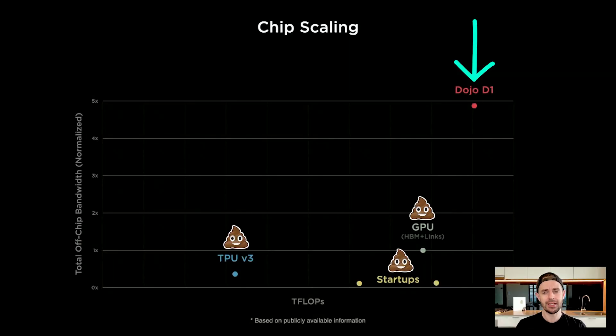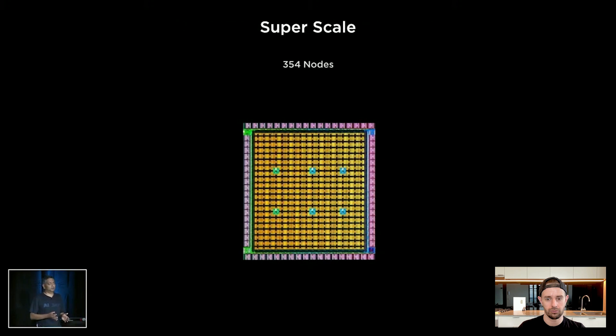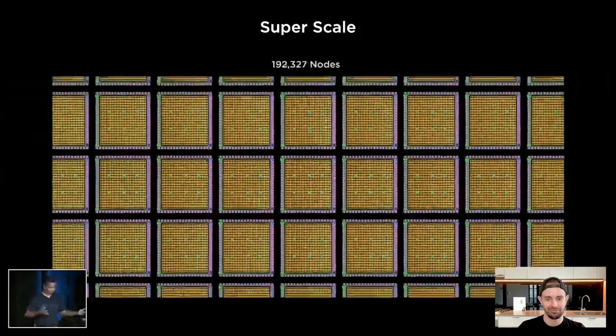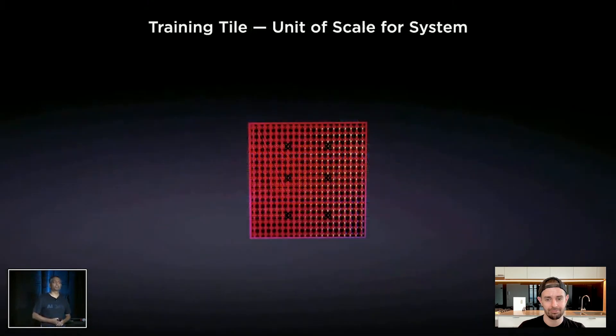Now that we have this fundamental physical building block, how do we design the system around it? Since D1 chips can seamlessly connect without any glue logic to each other, we just started putting them together — 500,000 training nodes together to form our compute plane. This is 1,500 D1 chips seamlessly connected to each other. In order to achieve this compute plane, we had to come up with a new way of integrating these chips together. This is what we call a training tile — the unit of scale for our system.